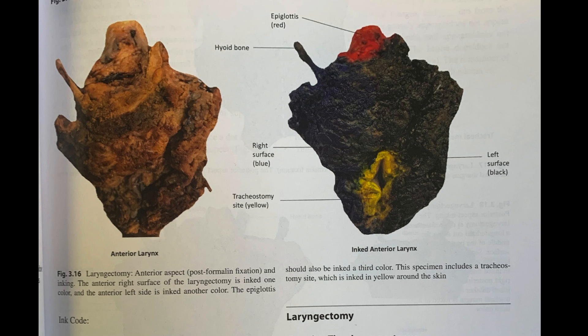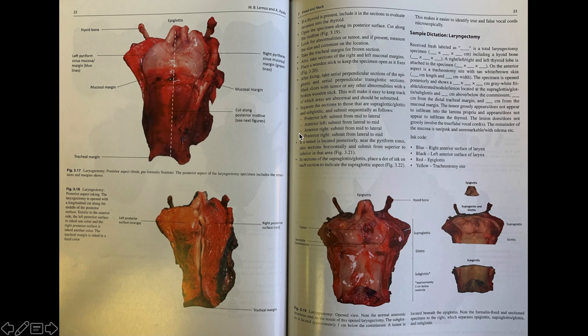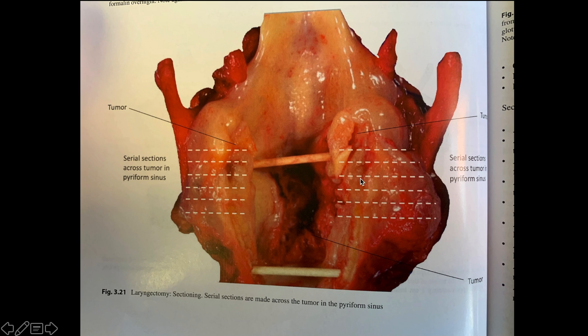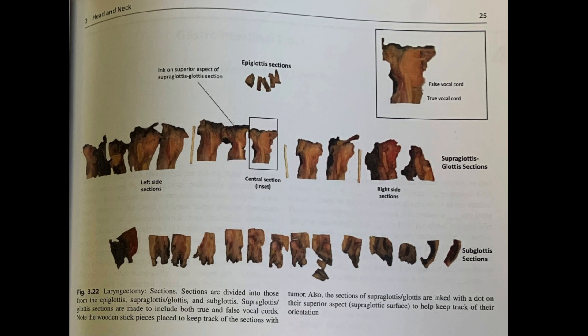Here's an example of a laryngectomy — one of the more complicated specimens that's very challenging and scary for beginners. The book orients the anatomy, what it looks like externally when you receive it, how to ink it, where exactly to put different color inks, and how to open it up and how to dictate it. Here's a closer view showing another technique of opening the larynx, propping it open with a piece of wooden stick, fixing it overnight, and then identifying the anatomic structures and knowing where exactly to section in relation to the tumor. It makes it a lot simpler when you understand all the parts and where exactly you need to cut. A close-up view shows each different piece laid out and what the different anatomic structures are, so you know what you're seeing when you look at the slides and how that corresponds to your gross.